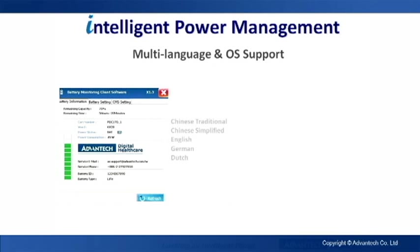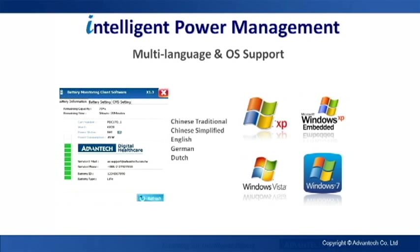A Mii also supports multiple languages and multiple operating systems. Chinese Traditional and Chinese Simplified, English, German, and Dutch are supported. So are Windows XP, XP Embedded, Windows Vista, and Windows 7.